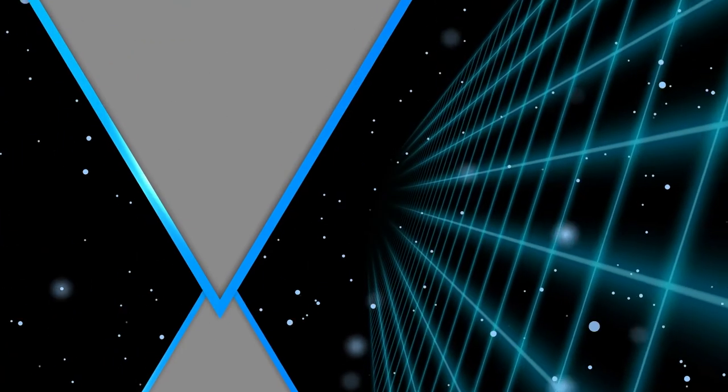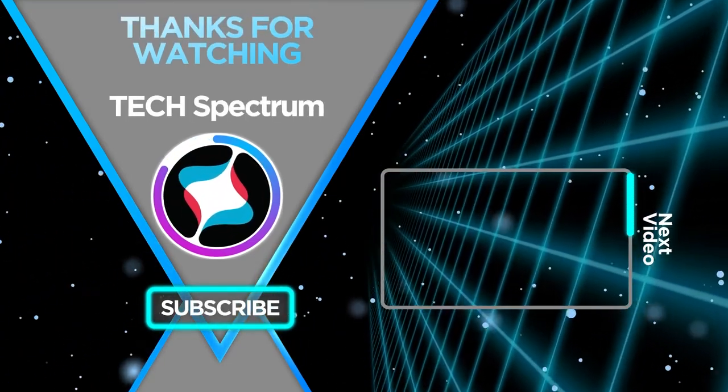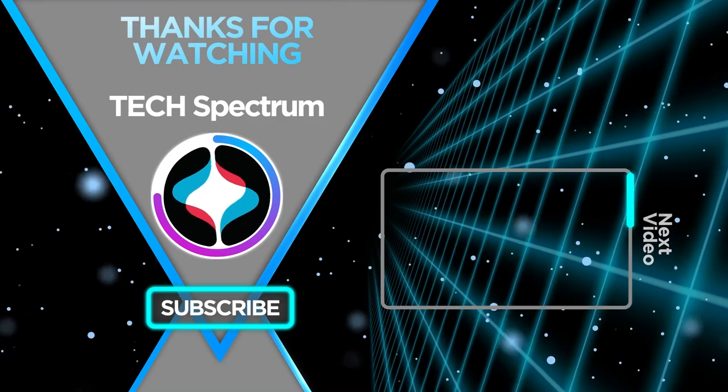That's it for our list — thanks for watching. Don't forget to subscribe and check the links below to support the channel. Click the next video to watch more reviews. Until next time, this has been Tech Spectrum.